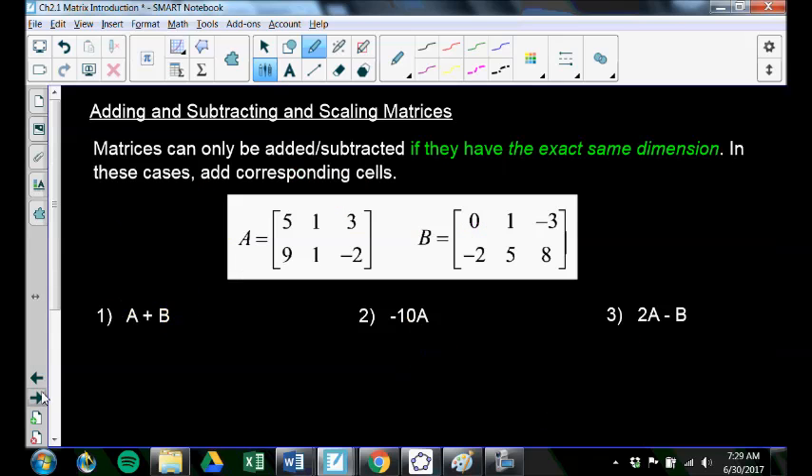Adding, subtracting, and scaling matrices is where we'll finish off this lesson. Matrices can only be added or subtracted if they have the exact same dimension. This is a 2 by 3 matrix and so is this one, so since they have the exact same dimension, we can add them. You just add or subtract the corresponding cells — so for A plus B, I take top left and add it to top left. Top middle plus top middle: 1 plus 1 is 2; 3 minus 3 is 0; 9 minus 2 is 7; 1 plus 5 is 6; negative 2 plus 8 is 6. That is my new matrix A plus B.